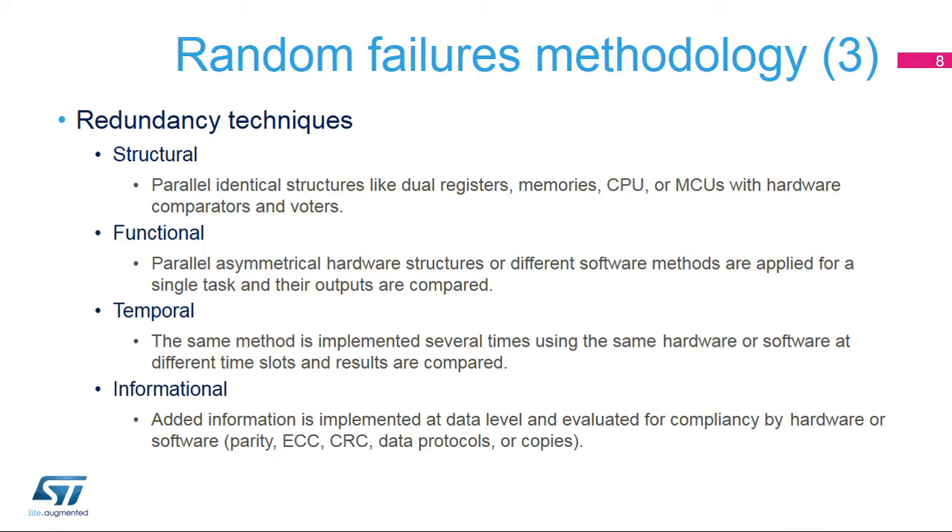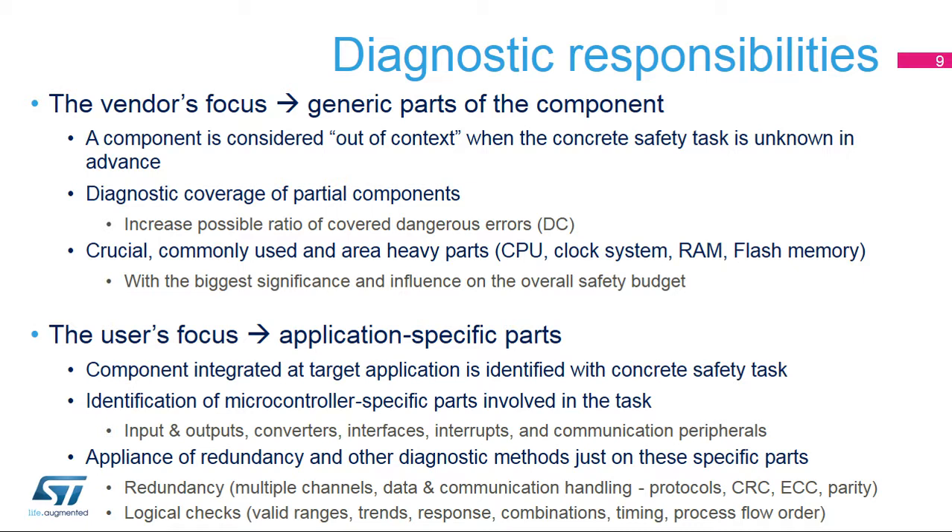The required level of redundancy can be achieved using a wide range of different software or hardware methods and techniques. From a safety point of view, a microcontroller is a relatively complex programmable electronic component which has to comply with specific requirements determined by the applicable standards. In regards to safety support for a microcontroller, a vendor considers the product as a component out of context, as its final application purpose and safety tasks are not known in advance. This is why we can speak about a component being ready or suitable for a determined common level of safety tasks.